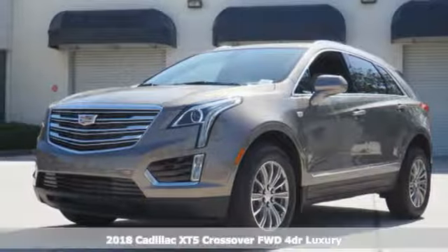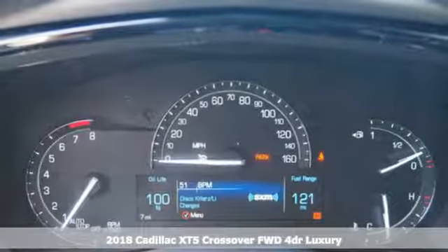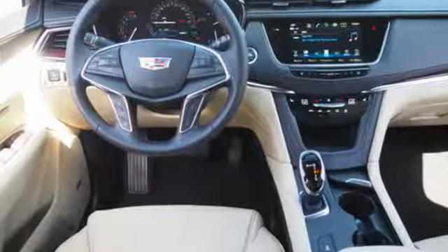Here's a 2018 Cadillac XT5. Treat yourself to a vehicle that does more for you. A rear vision camera, rear park assist, and traction control make safe driving effortless.